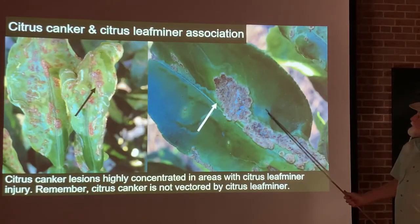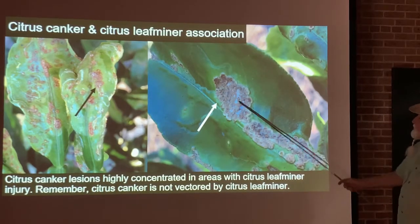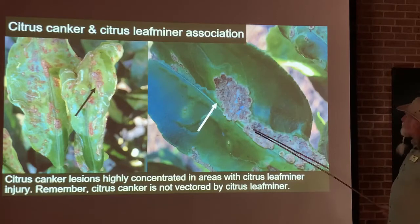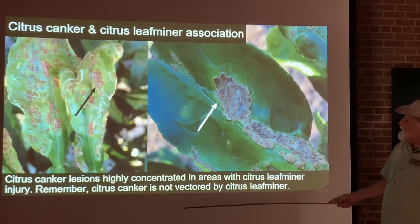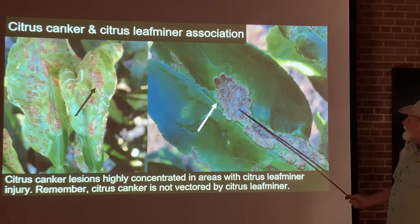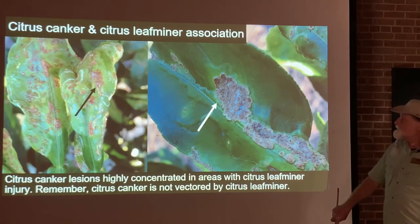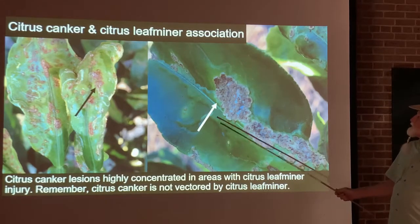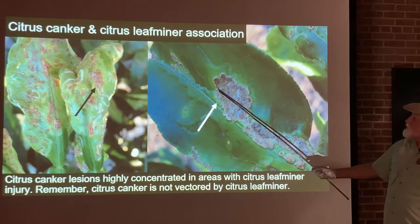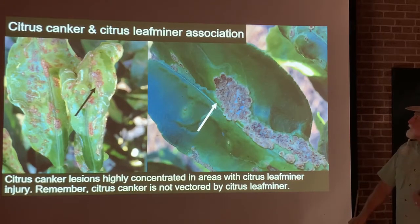Here's what we're talking about with the leaf miner. You can see a high concentration of lesions along the leaf miner trails. Citrus canker lesions pop up everywhere along those trails. What's actually happening is that the citrus leaf miner is not transmitting the bacteria as it tunnels through, but the tunneling damages the leaf — and that damage is an opening for the bacteria to enter, creating a long trail of wounds for the bacterium to infect.